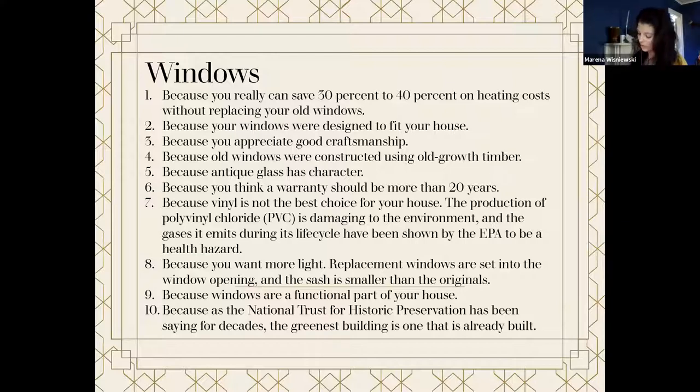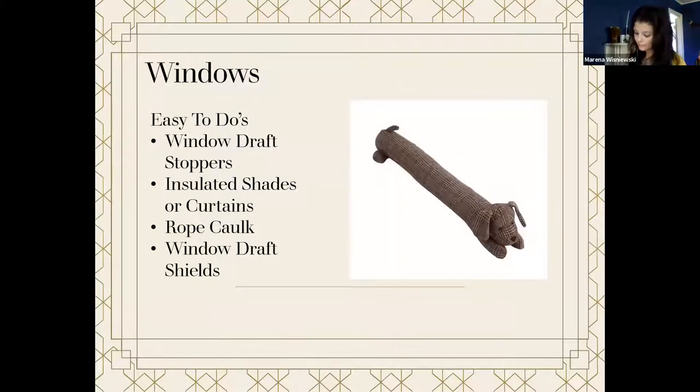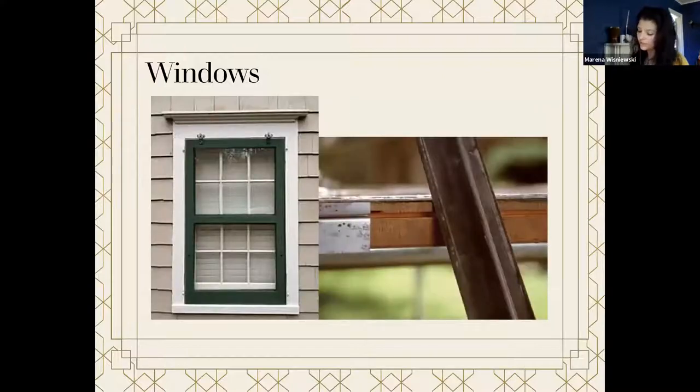I like to use the analogy of a damaged car — if you need to replace a door or a panel, they do make replacements and it will be professionally installed, but it will never quite fit like the original. So what can you do to immediately improve the energy efficiency of your historic windows? Easy things you can do at home right now: window draft stoppers, insulated shades or curtains, rope caulk, window draft shields, and general maintenance — paint wood sashes, spot fill any glazing putty, keep sashes sliding smoothly, and monitor sash cords and replace them if necessary. More intensive measures that should be undertaken by a professional include the installation of metal weather stripping and storm windows, as both need to be custom fit for the best result.